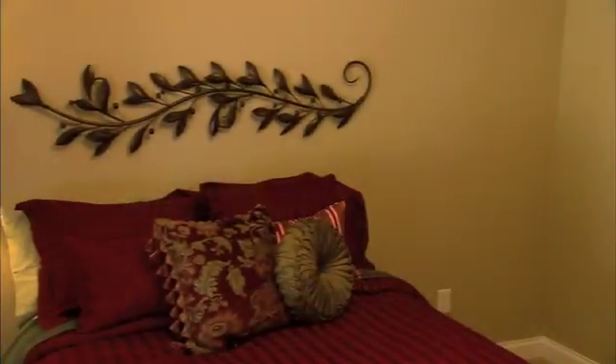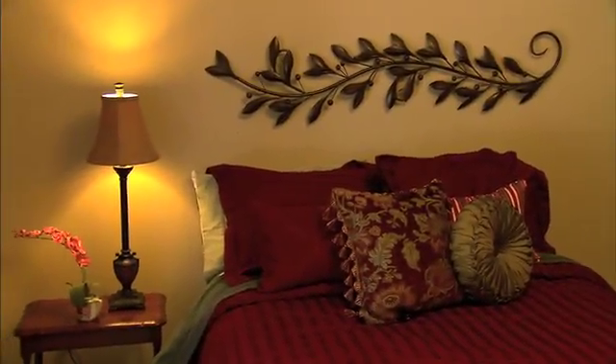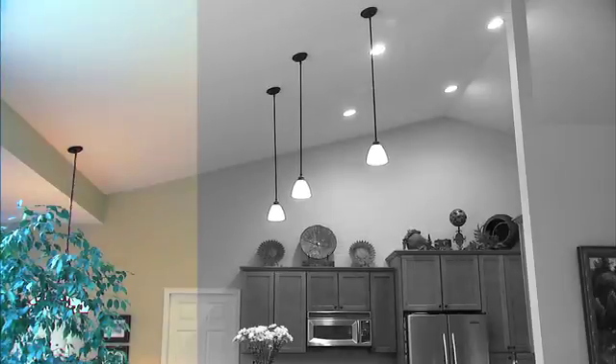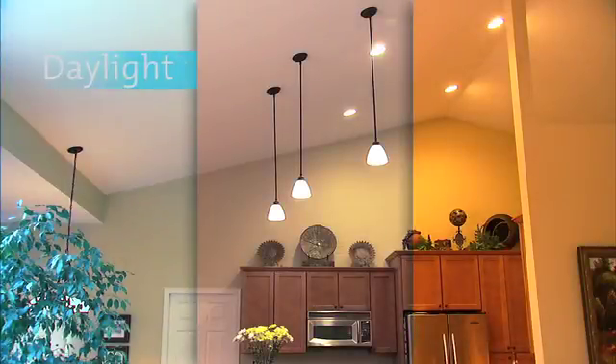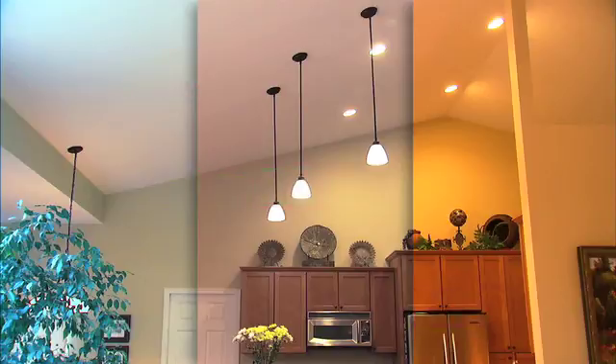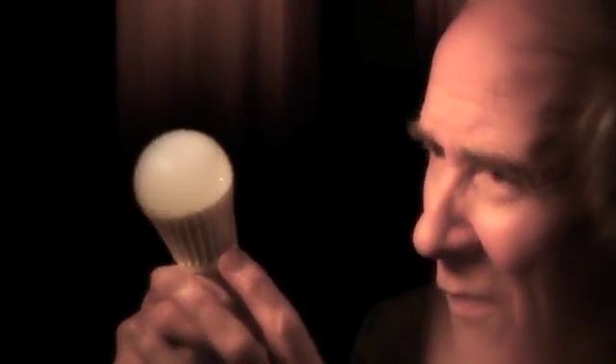All ENERGY STAR qualified bulbs carry Kelvin ratings to help you decide which color temperature you'd like. It's up to you to choose the color temperature you'd like best for the mood you want to create. Edison would surely have enjoyed the options you have today.